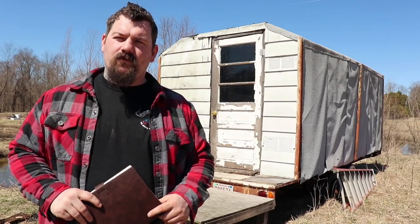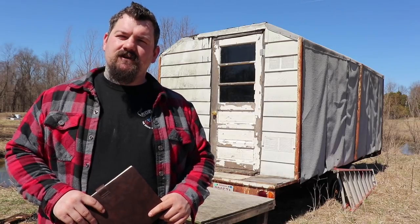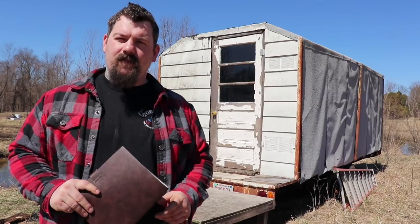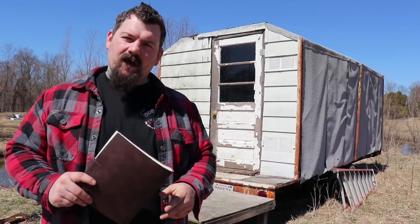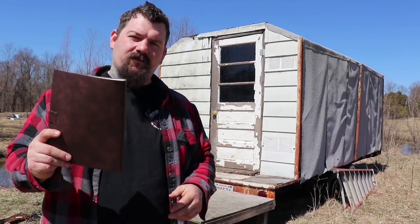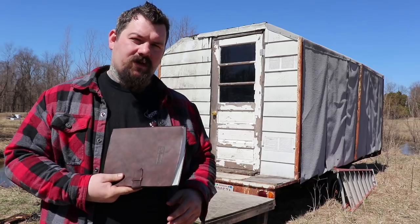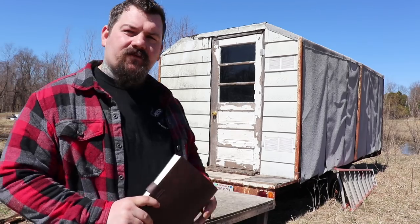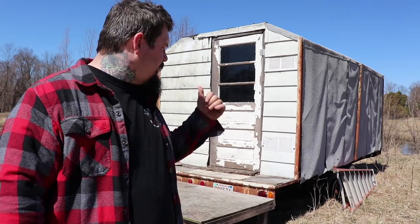Hello friends, thank you for joining me and welcome back to the ugly cabin. In celebration of 3,000 subscribers, I thought I would come out here and answer a lot of your questions — the main one being how much did this thing cost and how did it get built. I have a book here with all your questions written down and I'm going to answer them at the end of the video.